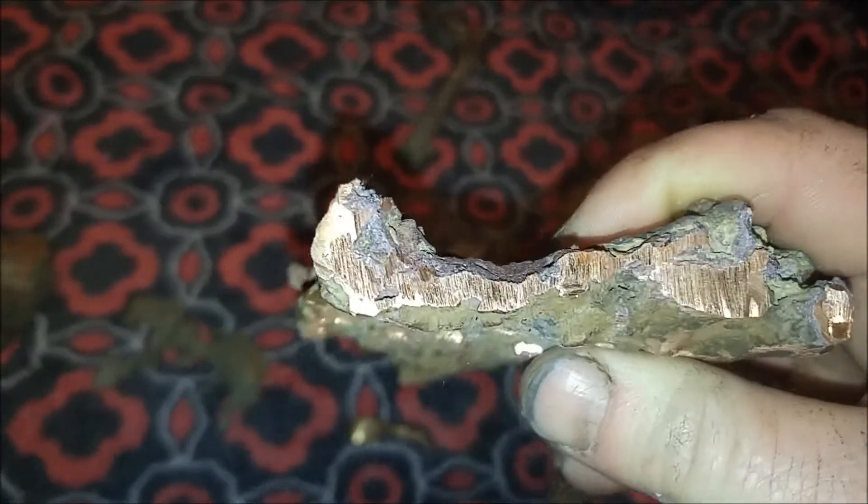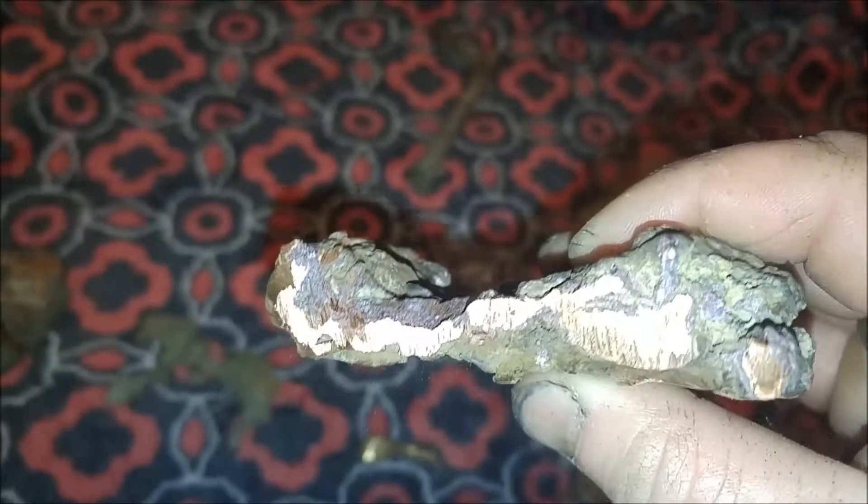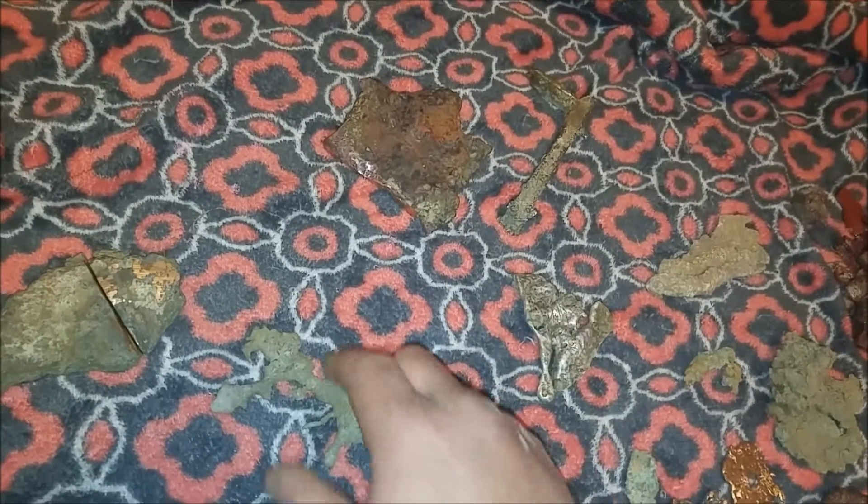This one here is actually a lot redder in tone in contrast to the previous one, so I believe this one to be more of a solid copper versus it being an alloy.